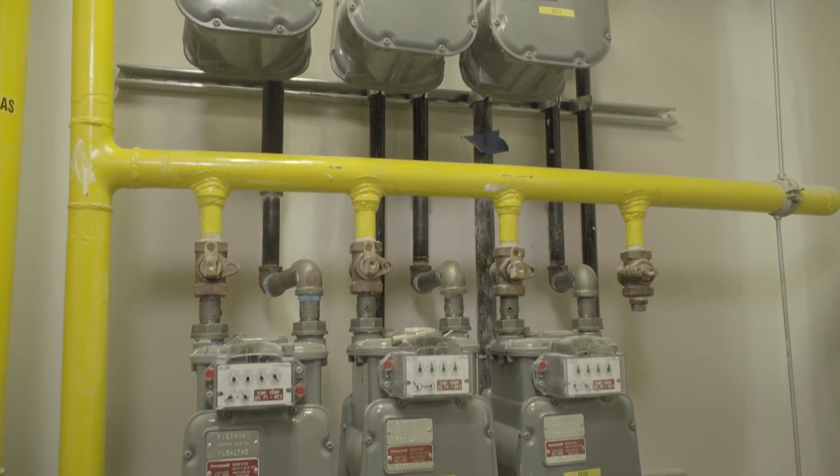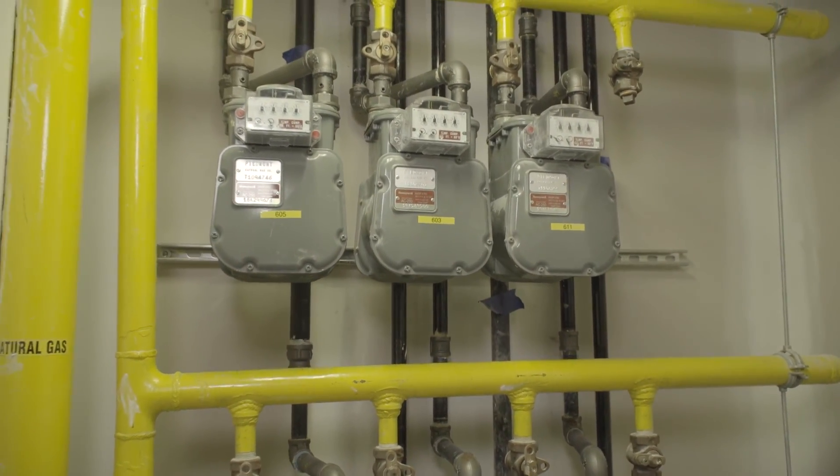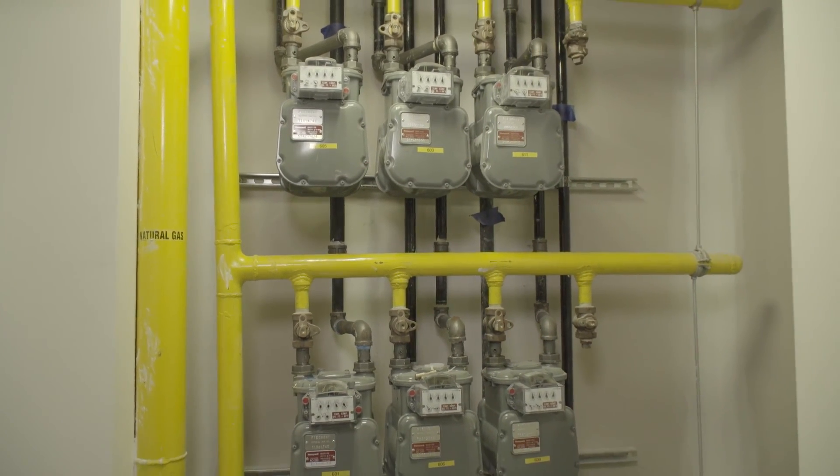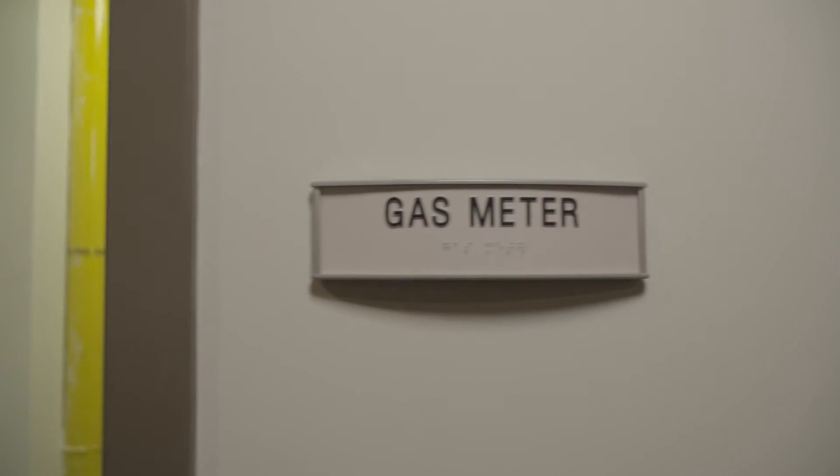We create customizable gas solutions for each individual project and are flexible when it comes to the location of your building's piping and meters. We also provide you with automatic metering to eliminate monthly meter reader visits and fees.